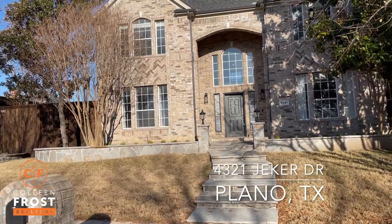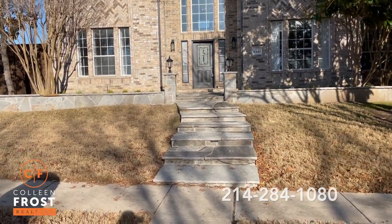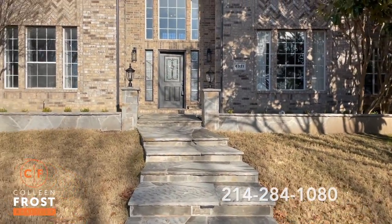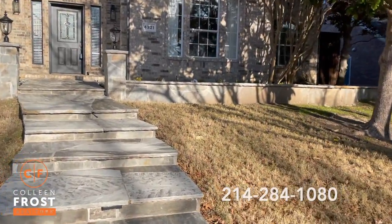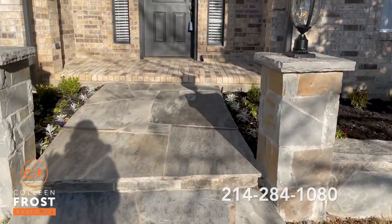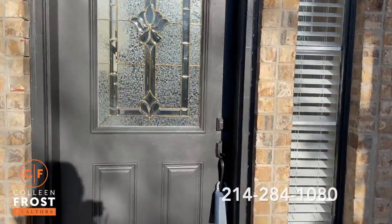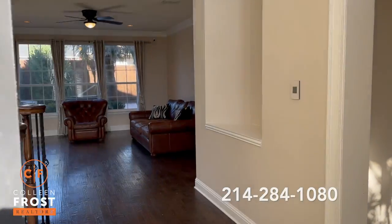This house is what I would call triple turnkey. Everything is done for the new lucky buyer, including the outside landscaping — all of it. Everything is taken care of. It is absolutely stunning. Look at this walkway as your friends and family enter your property.